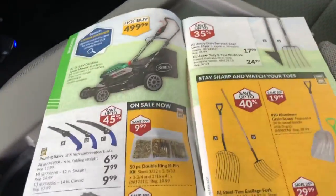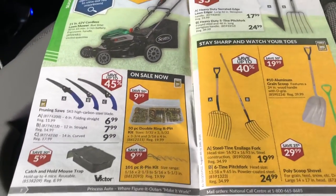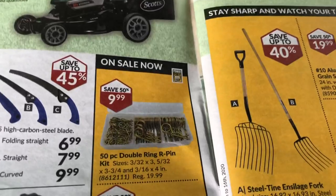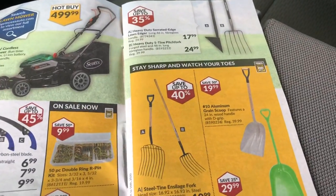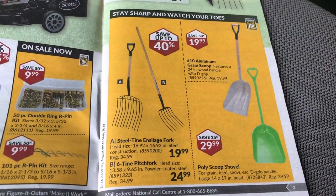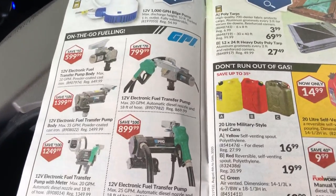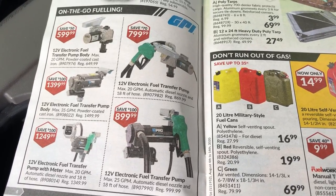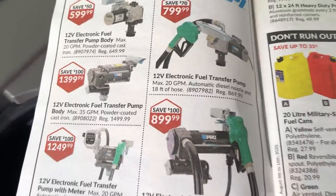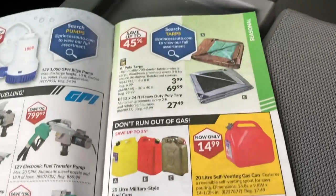They're getting into mowers now — a Scott's cordless mower. Good for an apartment maybe, but not for my job. There are double ring pins, forks, grain scoop shovels, fuel transfer stuff, and some sort of bilge pump. Some fuel pumps too — wow, they're expensive. A 12-volt pump for $1,300–$1,400, wow. And of course gas cans and related paraphernalia, some tarps.